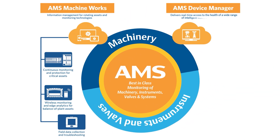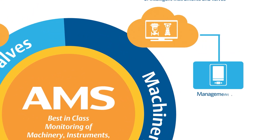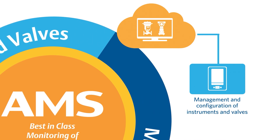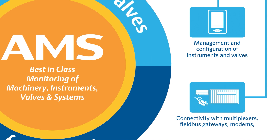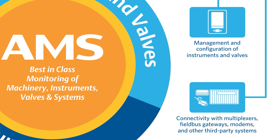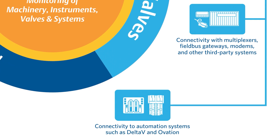AMS Device Manager provides real-time access to intelligent instrument and valve health. Get management and configuration of instruments and valves, connectivity with multiplexers, field bus gateways, modems, and other third-party systems, and connectivity to automation systems such as Delta V and Ovation.